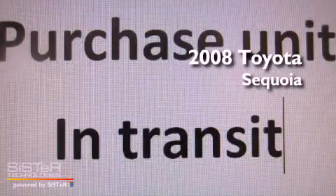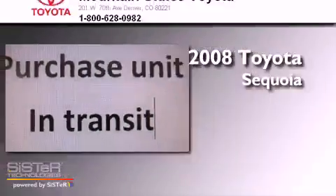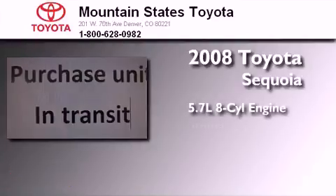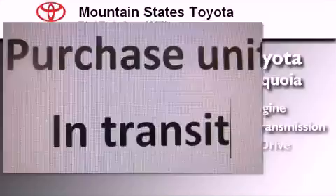This is a certified pre-owned 2008 Toyota Sequoia. It has a 5.7 liter 8-cylinder engine, an automatic transmission, and 4-wheel drive.